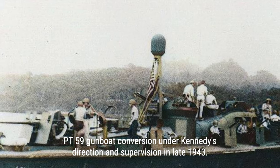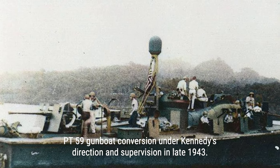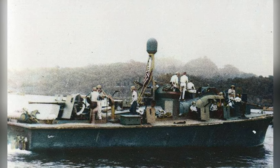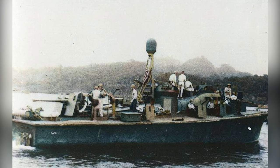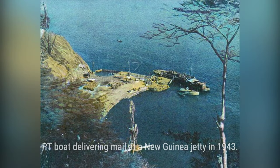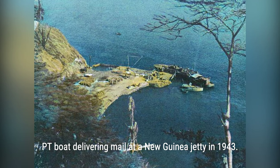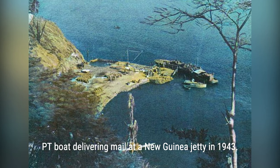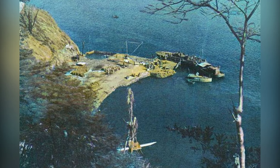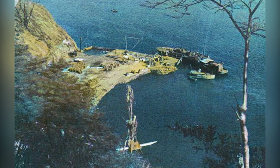Kennedy chose to stay in the Solomon Islands instead of taking survival leave in the U.S. and was given command of PT-59. He oversaw the conversion of the boat, removing the torpedo tubes, adding more guns and armor, and installing a superior radar system. In September 1943, Kennedy spent five weeks refitting PT-59 at Tulagi. The boat, along with two others, were then ordered to Lambu Lambu Cove on Vella Lavella, where they were assigned to support the next phase of the Solomon Islands campaign.